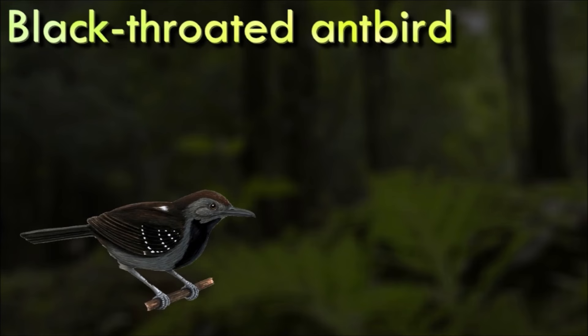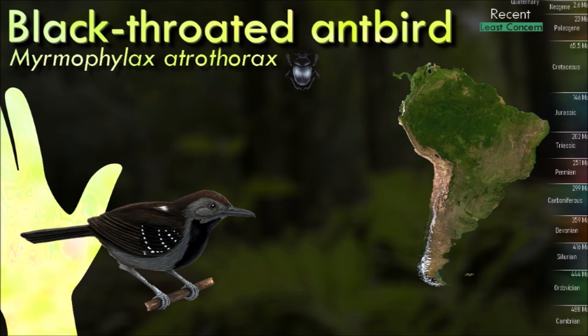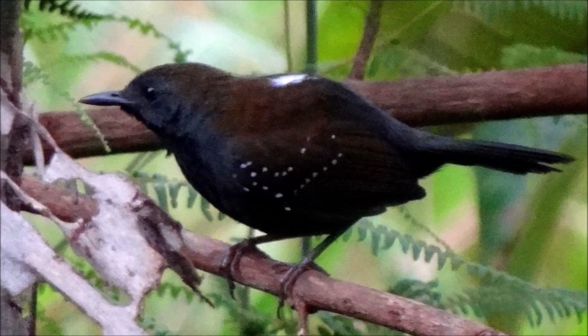Antbirds are generally small birds with rounded wings and strong legs. They have mostly somber gray, white, brown and rufous plumage, which is sexually dimorphic in pattern and coloring. Some species communicate warnings to rivals by exposing white feather patches on their backs or shoulders. Most have heavy bills, which in many species are hooked at the tip.